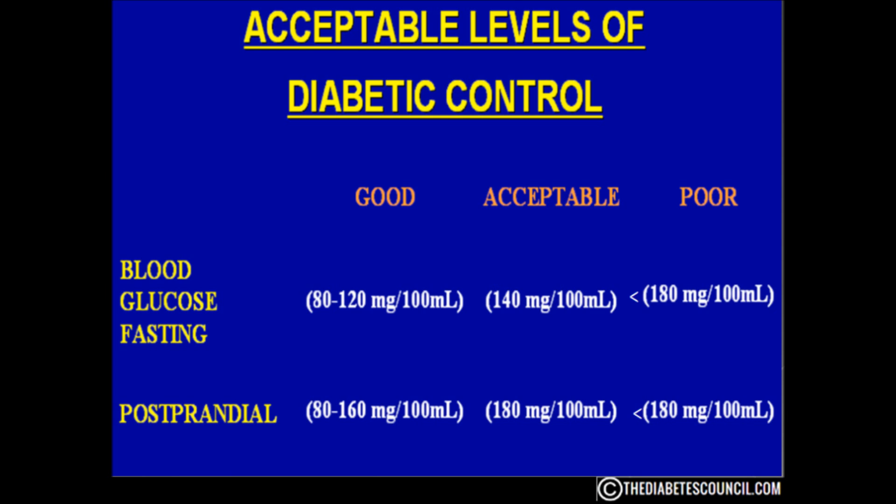A reading of less than 80 is considered hypoglycemic. It means your blood glucose level is getting too low. In this case, you need to get some carbs in your system — about 15 carbs as a matter of fact — and then recheck your blood sugar levels again.